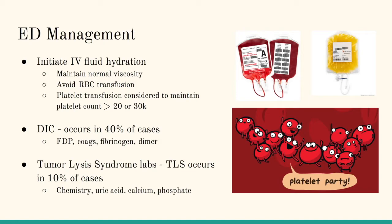ED management should focus on maintaining normal viscosity, or as close to normal as possible. That means using IV fluid hydration and avoiding the one thing we actually need to avoid: giving red blood cells. These patients may have levels of anemia that would technically fall under our guidelines to transfuse, but giving red blood cells may actually exacerbate the viscosity issues they're having. The only thing suggested as far as transfusion is platelets to maintain a count of at least 20 to 30,000 to try to keep these patients out of DIC. Otherwise, it's mostly just going to be chemotherapy and IV fluids.